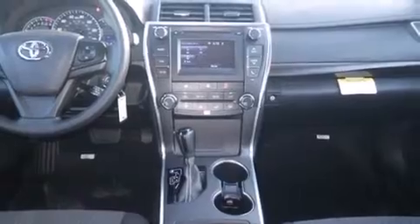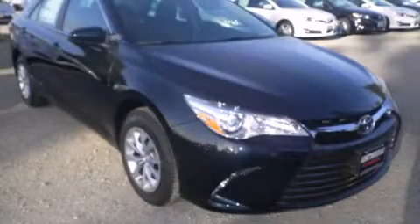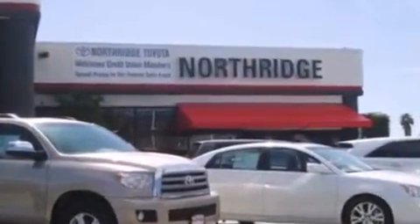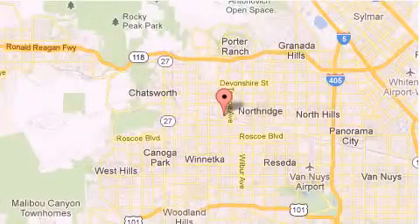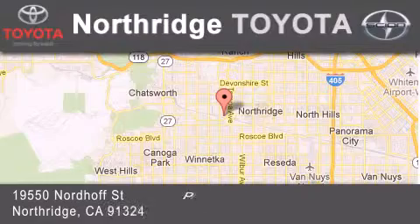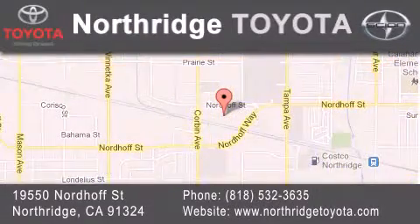We hope you found this video informative. Please contact us today. Thank you for considering Northridge Toyota for your next vehicle. If you have any questions, please visit our website, give us a call, or stop by our dealership located at 19550 Nordoff Street in Northridge, across the street from Northridge Fashion Center.